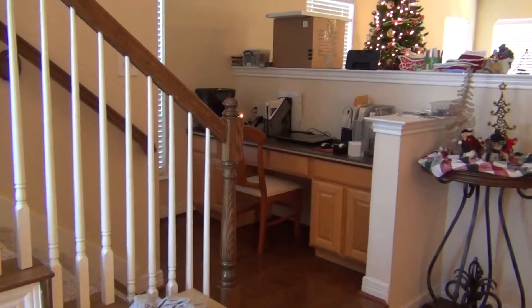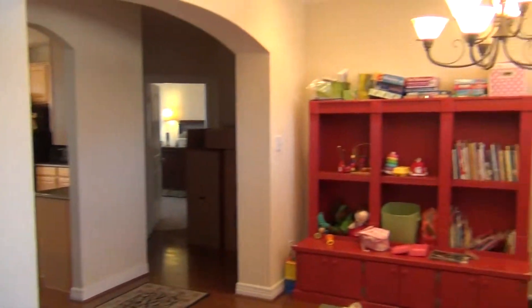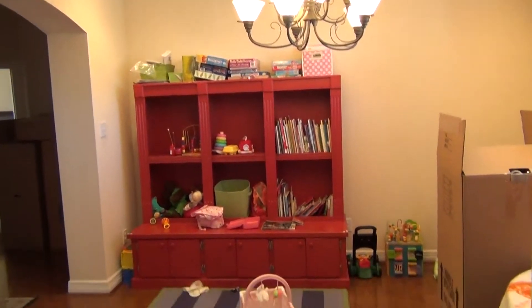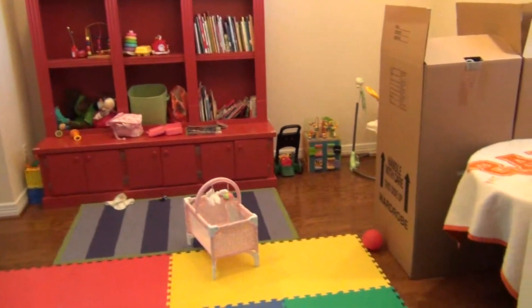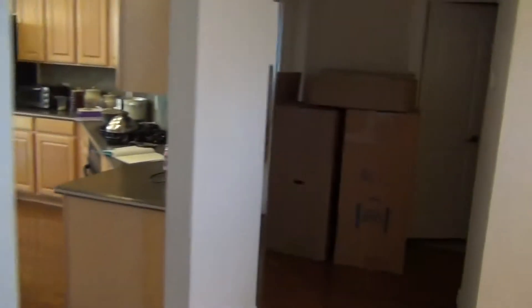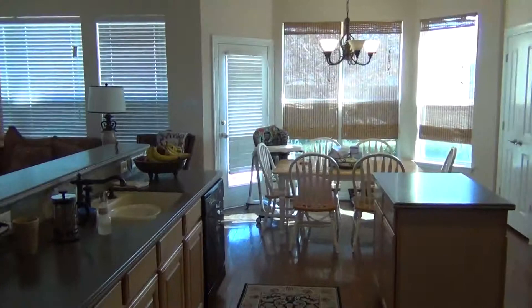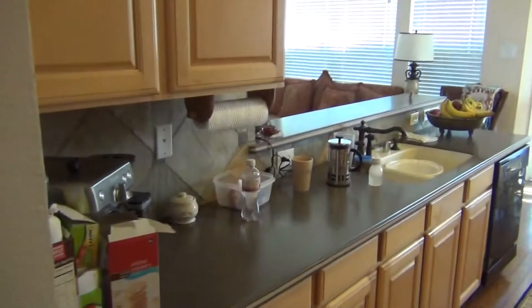Nice little alcove right there when you walk in, right to your right. Formal dining room they've done up as a little bit of a game room for one of their young children. Master bedroom's through there but she's still in there, so we're going to do that last. Kitchen.